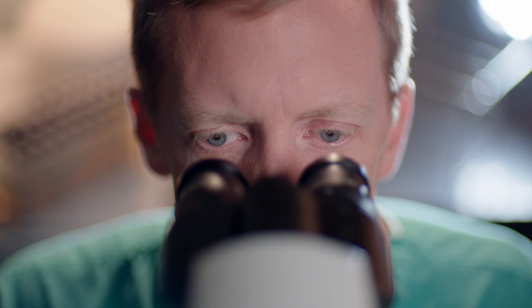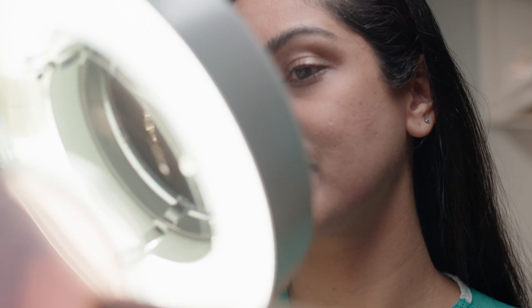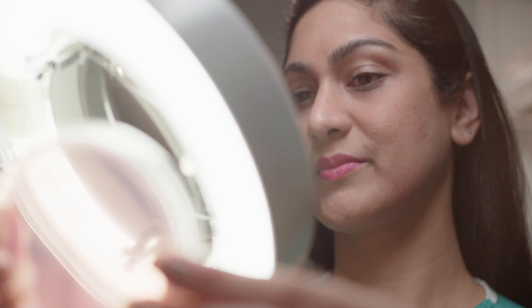Bringing the latest technologies to UNC-REx is very important for our patients because it gives them options. A lot of these therapies are not offered at any other place in the country or internationally, so it actually gives them the opportunity to be treated.